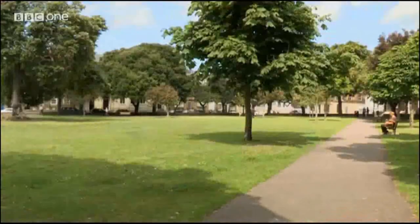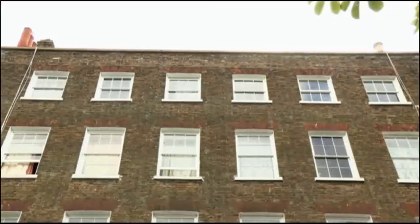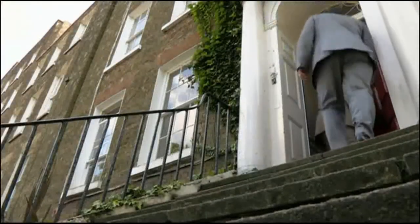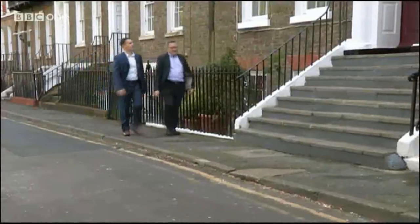Back now to Margate in Kent, where earlier I met David and his nephew Jonathan. At auction they bought five of eight flats in this impressive Georgian townhouse, as well as the freehold, for £244,000 along with a group of investors. So what inspired these uncle-and-nephew business partners to make this particular purchase? Ten months later, we're back to see how they got on.